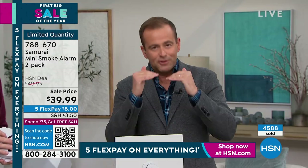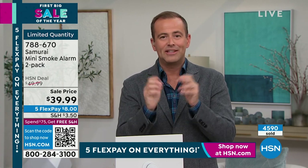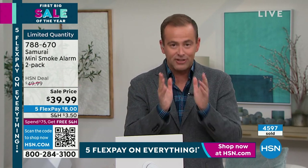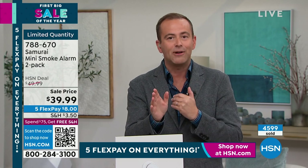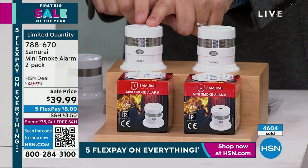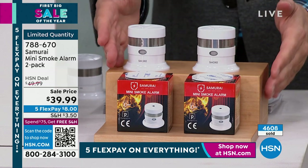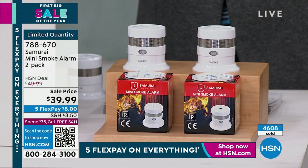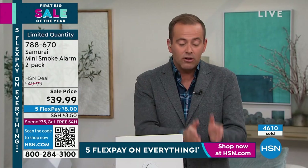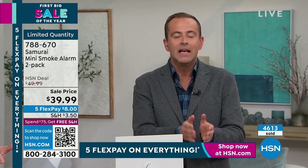We're about to fall under a thousand left. There's no advanced order or extended delivery — this is the final show until maybe early or late summer. The reason why we've sold over four thousand and have fewer than a thousand left: one is normally about $30 with shipping and we're doing two for $39.99. They look different and are different — less false alarms, more accuracy, battery life that can last 10 years.